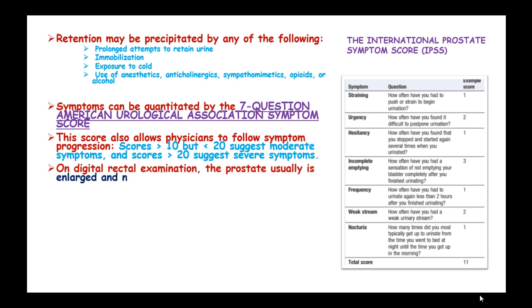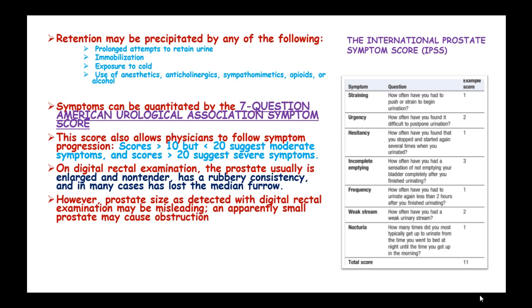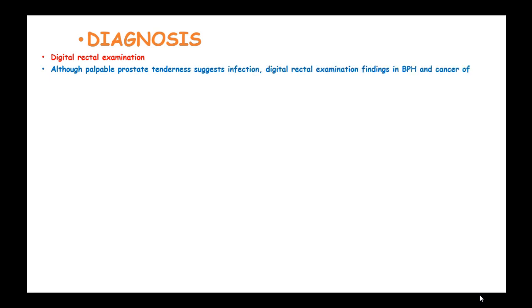On digital rectal examination, the prostate is usually enlarged and nontender, with a rubbery consistency in many cases, and may show loss of the median furrow. However, prostate size detected on digital rectal examination may be misleading, as an apparently small prostate may still cause obstruction. If distended, the urinary bladder may be palpable or percussible on abdominal examination.